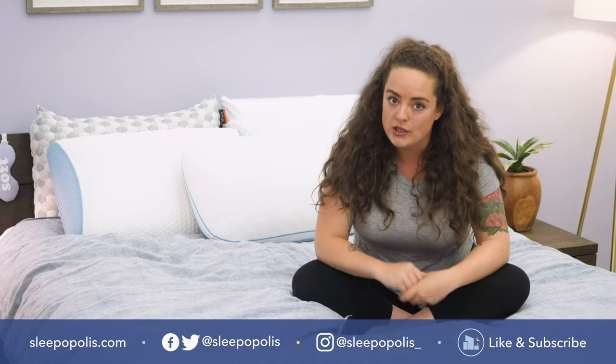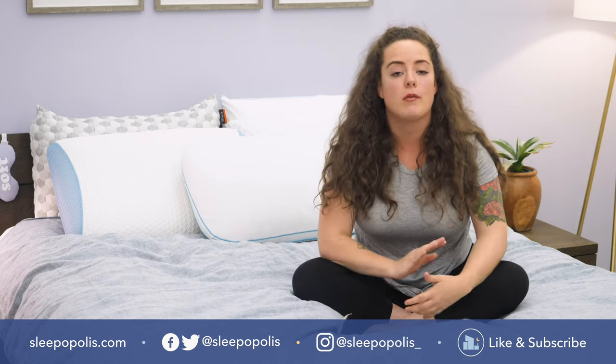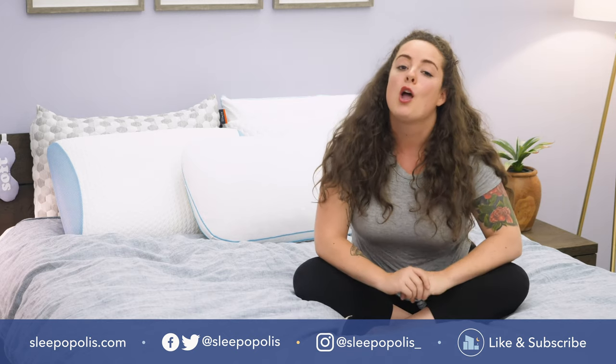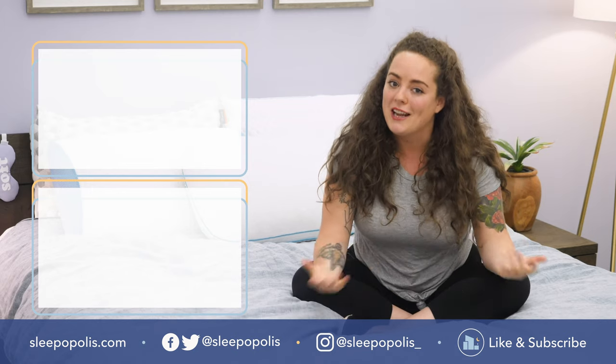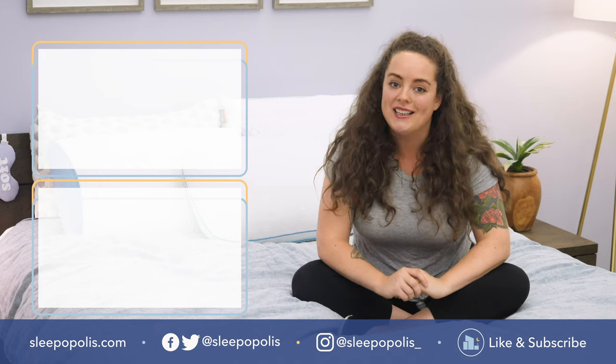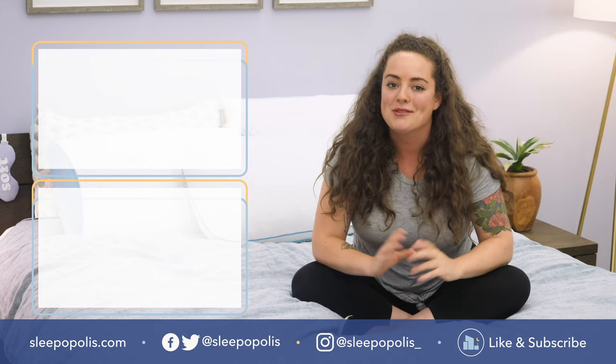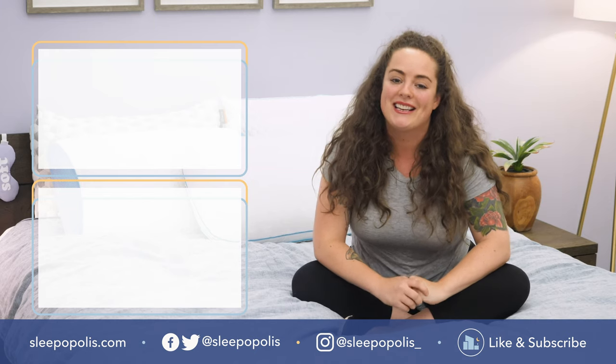That's it for me. For every last detail on all of these pillows, be sure to check out my full written review, which is linked below. If you're still on the hunt for cooling bedding, be sure to check out my roundup of the best cooling sheets by Googling Sleepopolis best cooling sheets. I do hope you found this review to be helpful — if you did, be sure to like and subscribe to our channel and follow us on social media. We're always uploading more content with one main thing in mind: to get you some better sleep. Thanks for watching and I'll see you next time.